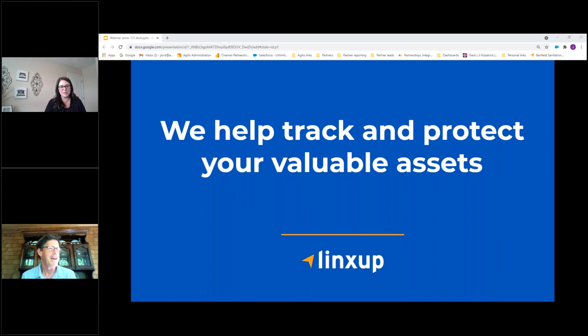And I'll let John introduce himself as well. Hello everybody, I'm with LynxUp as well, including working with the Real Green integration. I'm looking forward to chatting with you today.